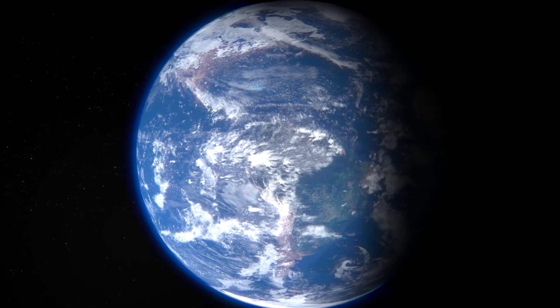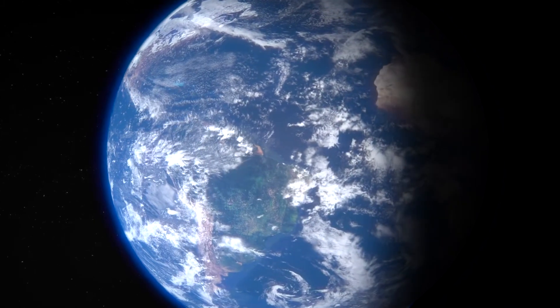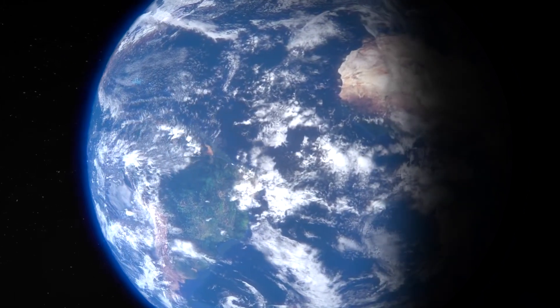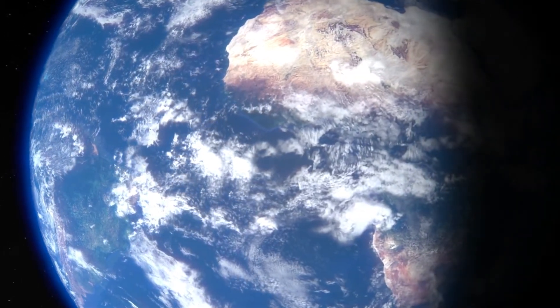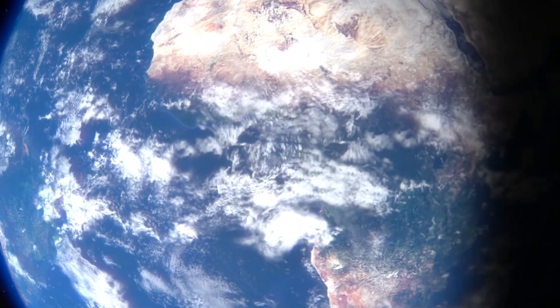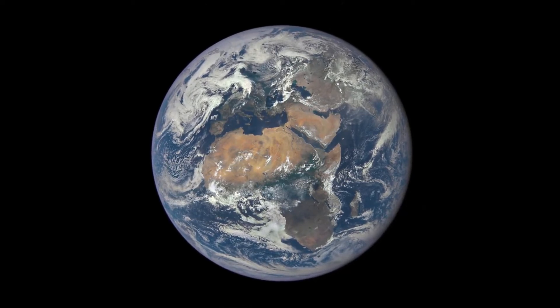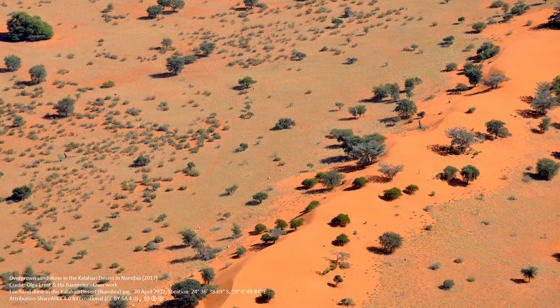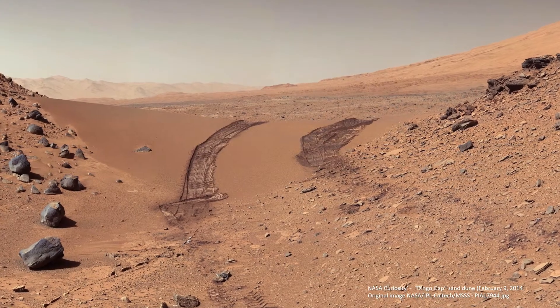Something remarkable happens. Africa, the continent, appears much larger than the other continents, and the Sahara Desert of Africa jumps out at us. And we should have known — the reddish deserts of Africa, as seen from space, remind us of the red deserts of Mars.